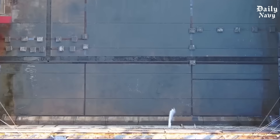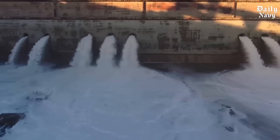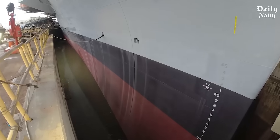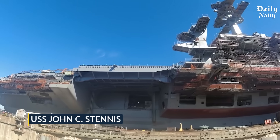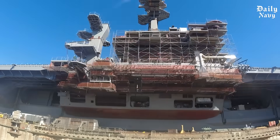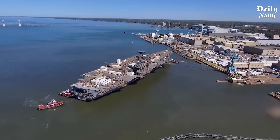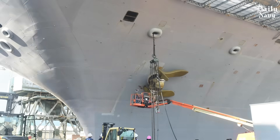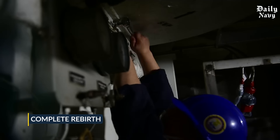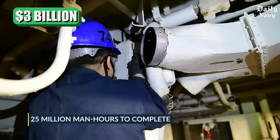Picture this: over 100 million gallons of water rushing into a massive concrete canyon, slowly lifting a 100,000-ton floating fortress back to life. The USS John C. Stennis, one of America's most powerful warships, emerges from three years in the world's largest dry dock like a sleeping giant awakening. But this isn't just any repair job — this is a complete rebirth that cost three billion dollars and took 25 million man-hours to complete.